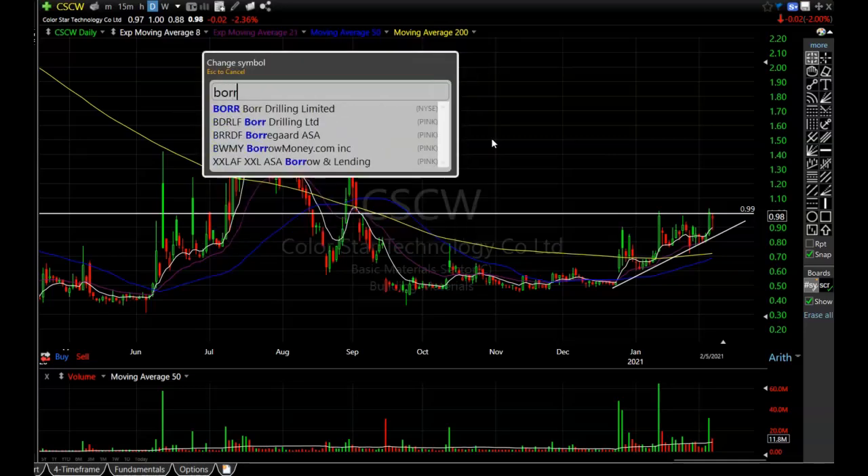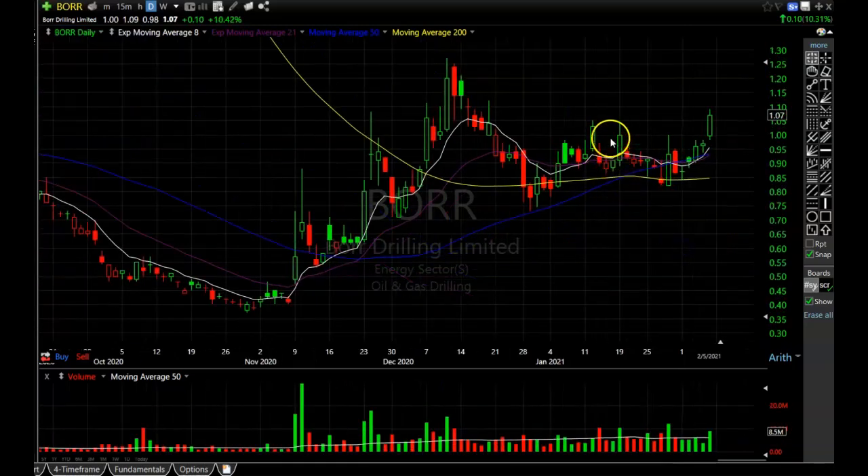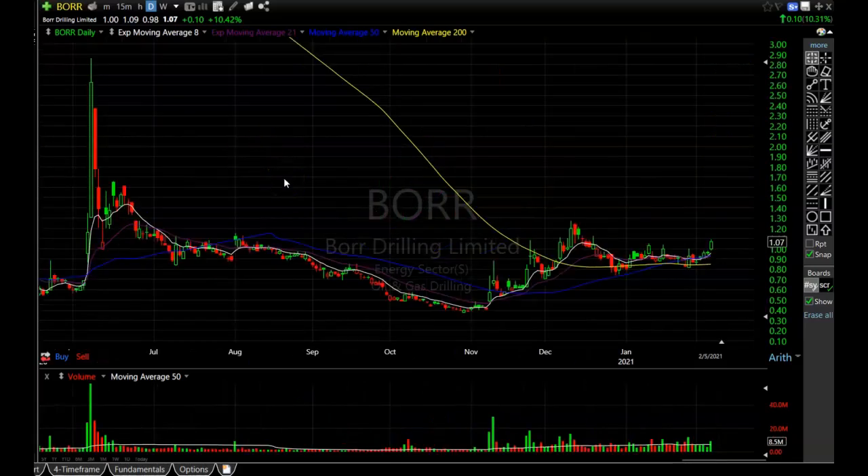The next one is BORR. Guys on the Patreon have been talking about this one. It's in the oil and gas sector, and we are extremely bullish on the sector — oil itself is starting to trend higher really consistently. Seasonality in the summertime is the best time for oil, so I think oil could trend up until then for an extra added boost. BORR is above all of its moving averages and starting to swing higher, getting above resistance around $1.00. If it holds above $1.00 and finds support at the 8-period EMA, BORR would be a fantastic play to the upside.